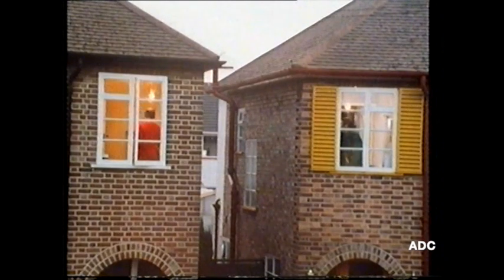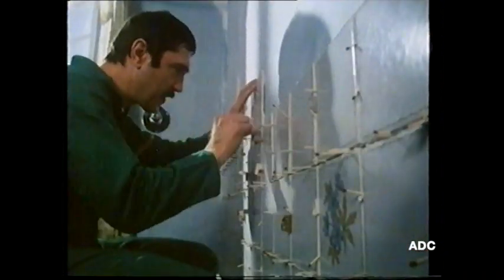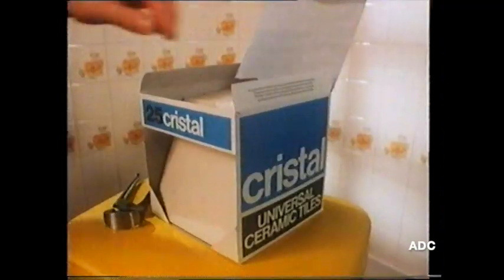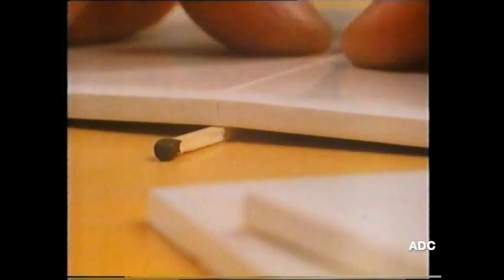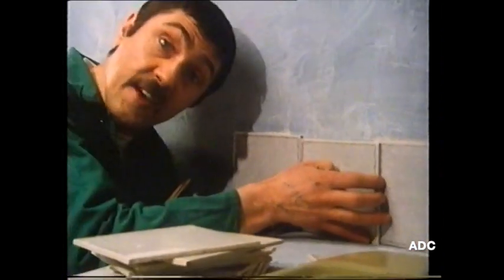Today these two neighbours are trying their hand at tiling. Now Jack here — you name it, he can do it — seems to be having a spot of bother. On the other hand, Frank's using Crystal Universal. Frank's no expert, but Crystal's design means he doesn't have trouble with spacing, corners or edges. And nowadays all tile cutting is as simple as this. With over 500 Crystal designs, it's easy to find the one for you. Crystal Universal tiles — they take the bother out of tiling.